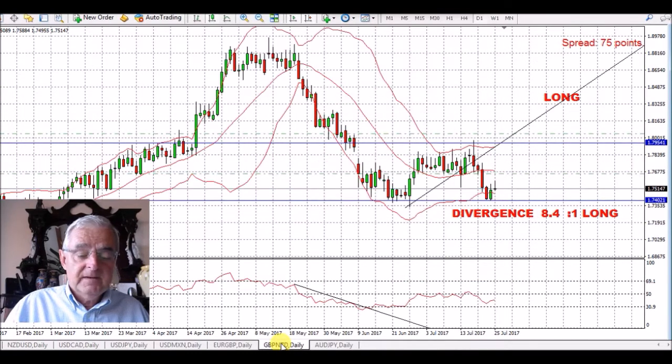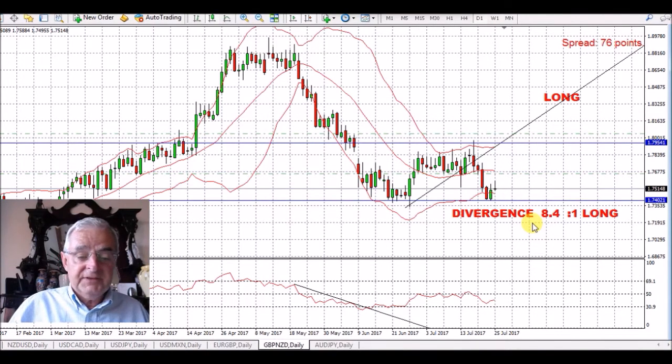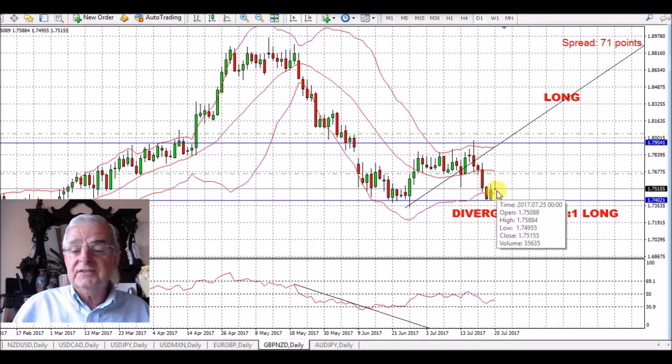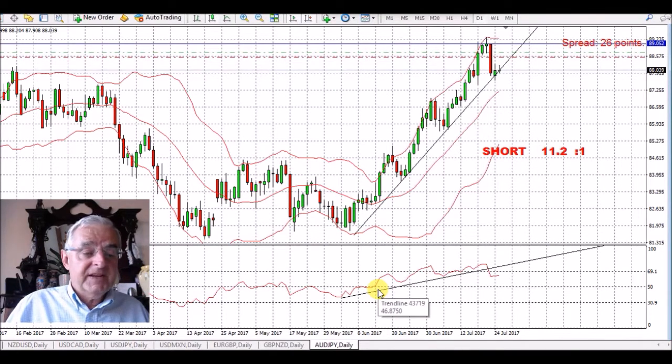Pound against the New Zealand dollar — again I've got a couple of small trades in this. The ratio on the New Zealand dollar is about 7 and the ratio on the British pound is 1.4, so we're actually looking on this more for weakness in the New Zealand dollar. We believe this pair is going long — it had a little bit of a drop last week but we're looking for some strength to come through.